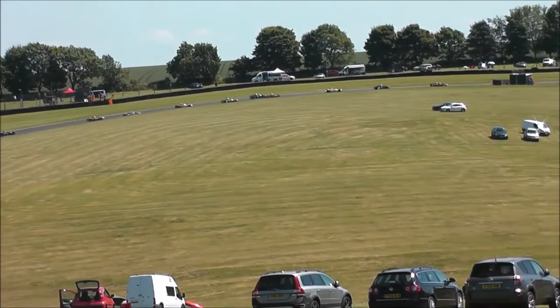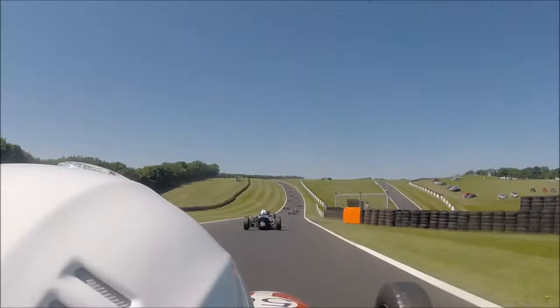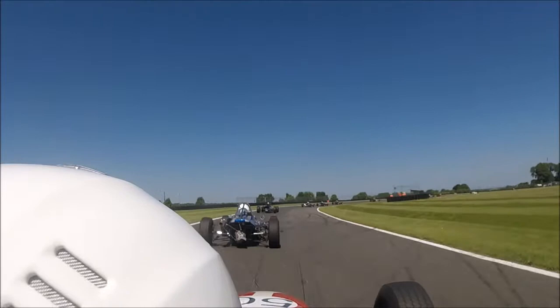The double-apex right-hander — see how picturesque this race track is, the track in the middle of a load of greenery. We can ride on board with car 50, this is John Roberts. We're climbing the hill up towards Park Corner, defending the inside — is someone going to try and come around the outside? We now turn through the right-hander at Park.